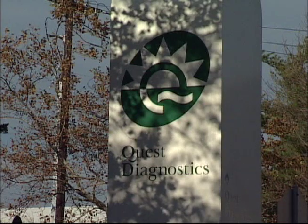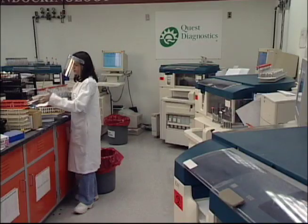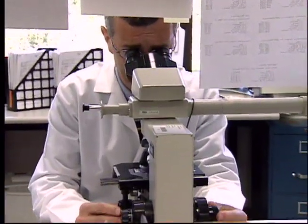Developed by scientists at Quest Diagnostics and based on discoveries made at the MD Anderson Cancer Center, the new tests are more convenient for patients and could become a powerful diagnostic tool for doctors. Any procedures that will reduce the frequency that we need to do bone marrow in these patients would be extremely helpful in patient management and treatment.